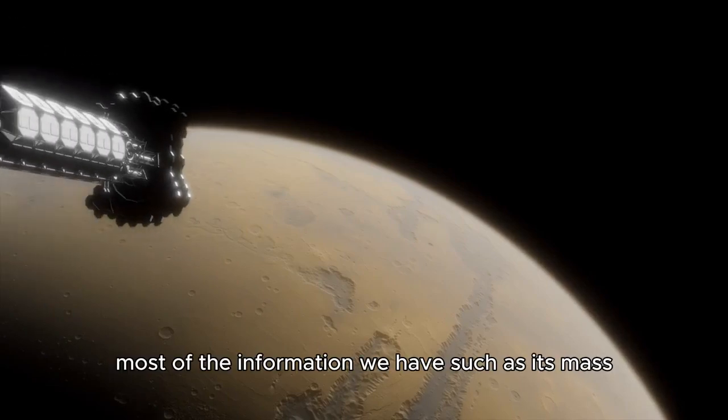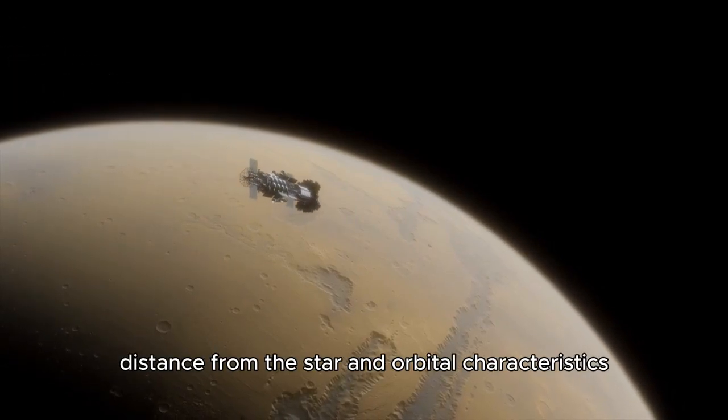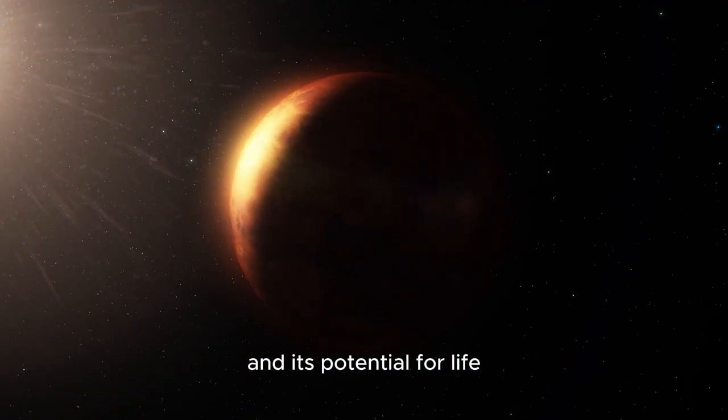Most of the information we have — such as its mass, distance from the star, and orbital characteristics — relies on indirect measurements. To uncover deeper truths about Proxima's environment and its potential for life,